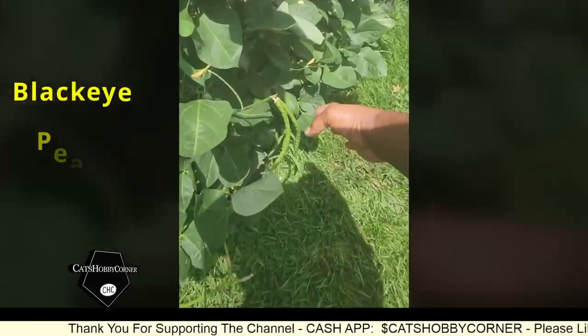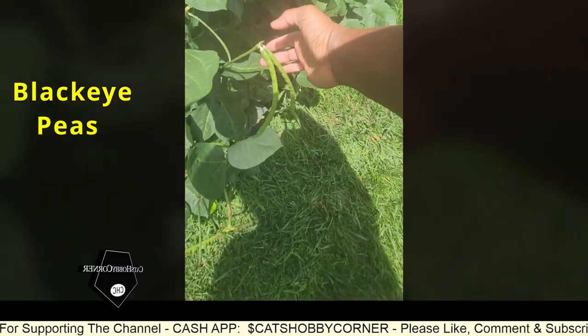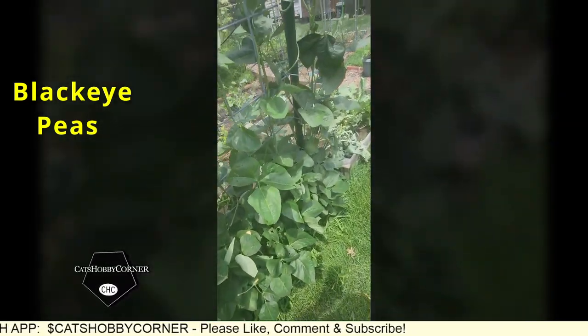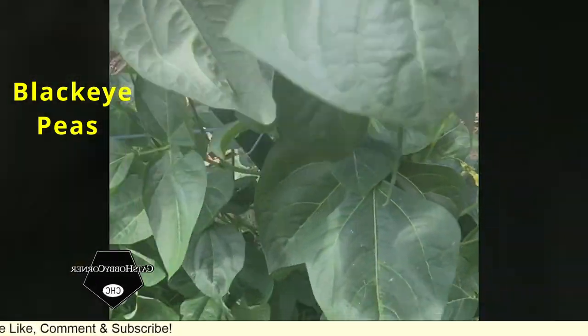Black-eyed peas are doing good - check that out guys. Now that's ready to harvest actually, might need to think about coming out here and grabbing that one. As y'all can see, we've got flowers coming on our black-eyed peas - more flowers.